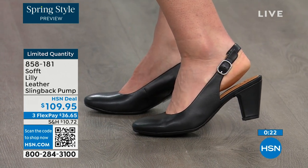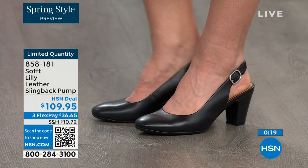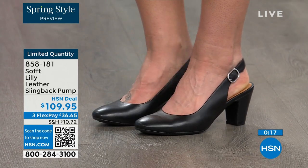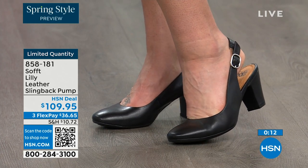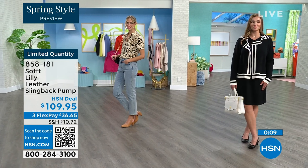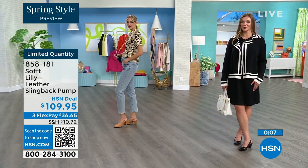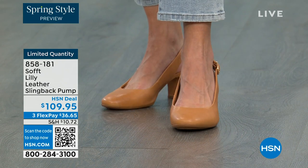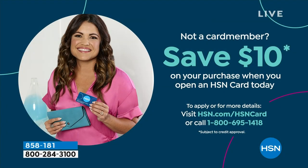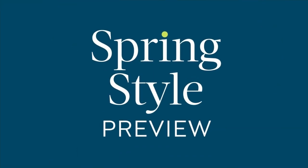You can shop for these — our quantity is very limited. 858-181 is the item number to get those home. If you're looking at these and want them, we can make the price even better. If you're getting a brand new HSN card and you're approved, you can take $10 off your first purchase, which would make those shoes under $100 for you.